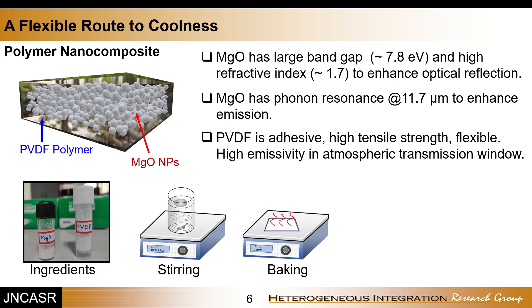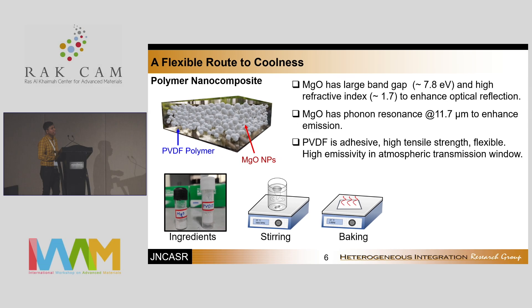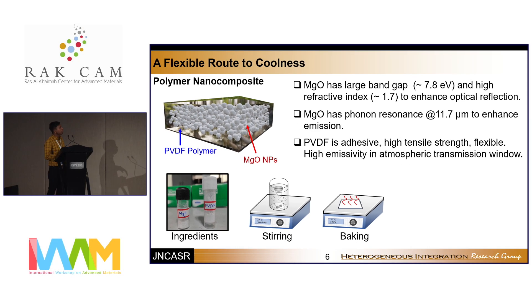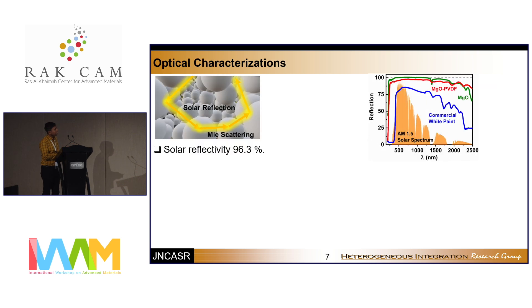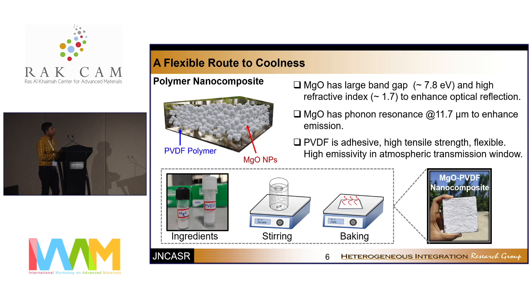To prepare the polymer nanocomposite paint, the method is very simple. We take the ingredients MgO and PVDF, and using a solvent we make a colloidal solution by stirring. We then coat that on a substrate, and after baking for complete evaporation of the solvent, we finally obtain a polymer composite paint that can be coated on different substrates. Here we have coated it on a ceramic paper.